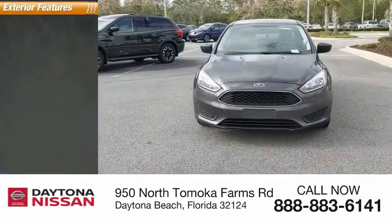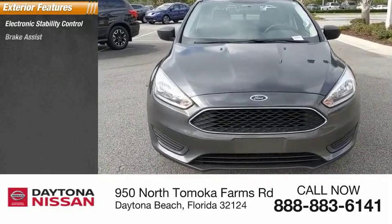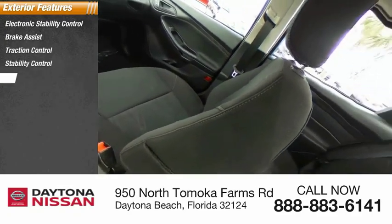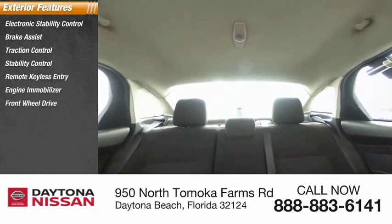Here are some of this vehicle's great options: electronic stability control, brake assist, traction control, stability control, remote keyless entry, engine immobilizer, FWD, wheel covers, steel wheels, and tire pressure monitor.